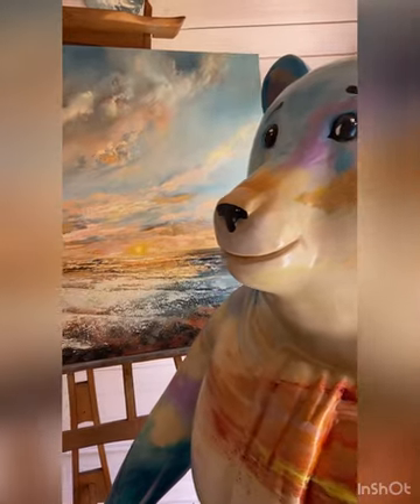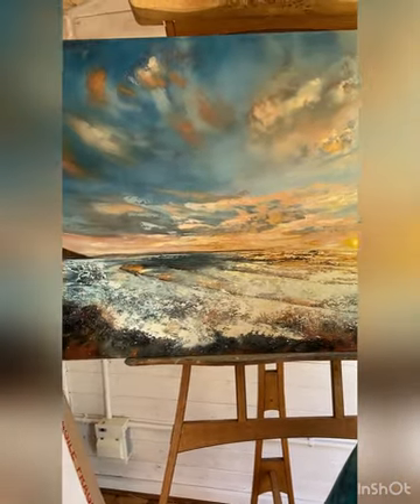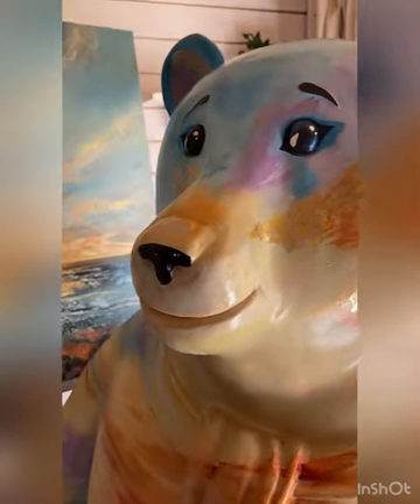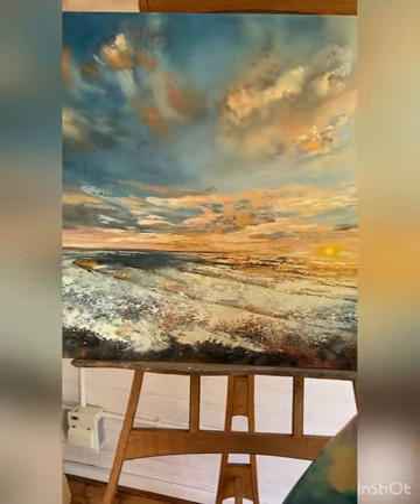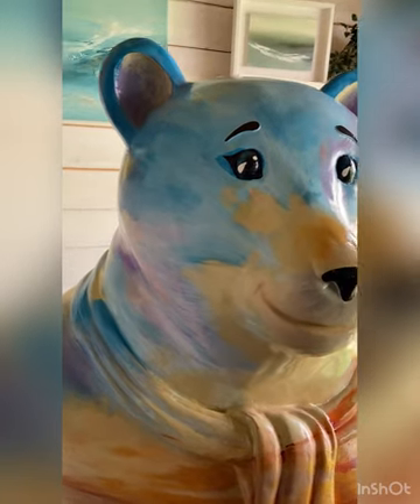And this is Dylan next to a Grand Statement original painting. This is a commissioned piece, also a sunset, but this one's in Croyde. And the headland you can see is Downend. This painting also had gold leaf on it, so they looked really good together.